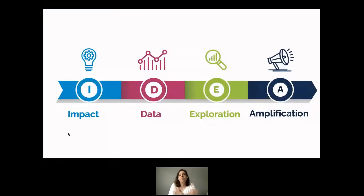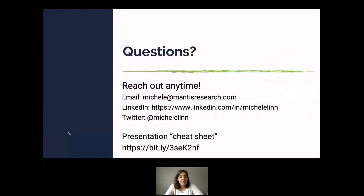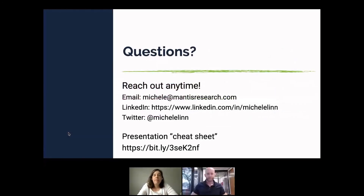To revisit the core framework one more time: if you want to create survey-based research that makes an impact, make sure you have credible data, make sure the data tells a compelling story, and make sure you have a plan for your findings. With that, I'm happy to answer questions now or later — I'm active on LinkedIn and very approachable.